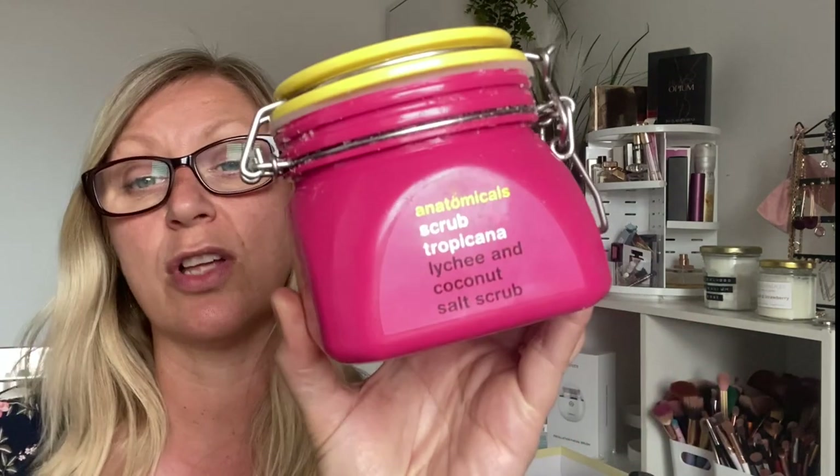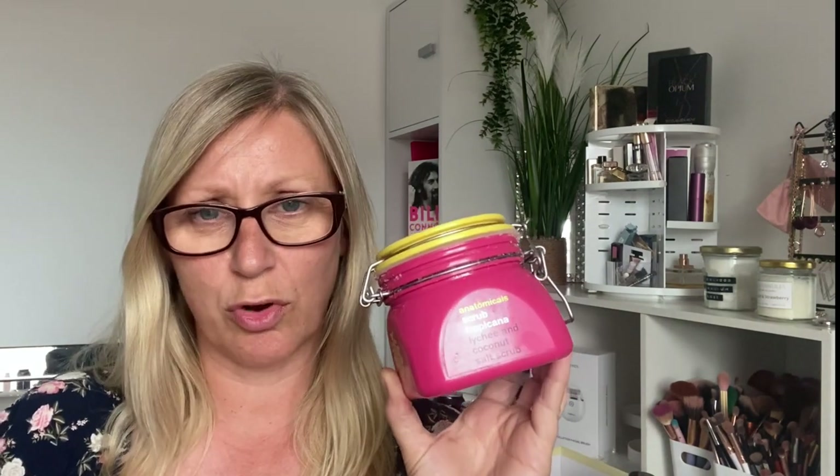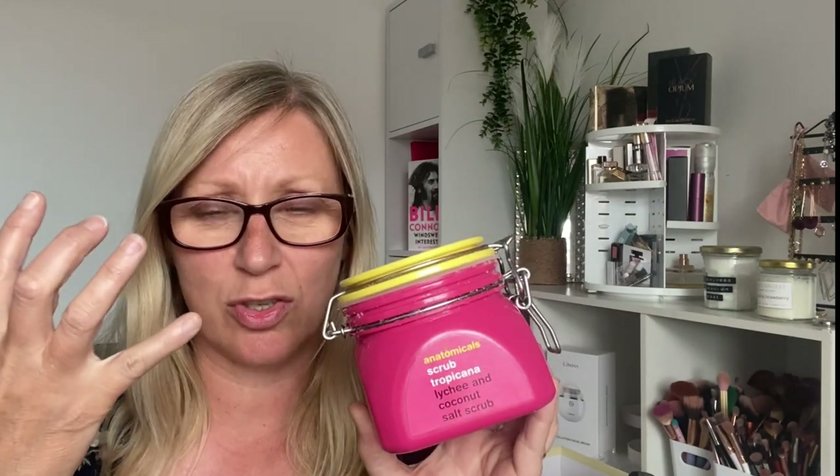Next thing is a massive one and I love this so much — it's the Anatomicals Scrub Tropicana Lychee and Coconut Salt Scrub. This was in one of my project pans. Initially the smell is amazing. It was just a gorgeous salt scrub — kind of oil based with big chunks of salt in it. Loved it absolutely. The packaging is like a massive mason jar but it's big enough to get your hand in to scoop the product out. I would repurchase it again — it was really nice.